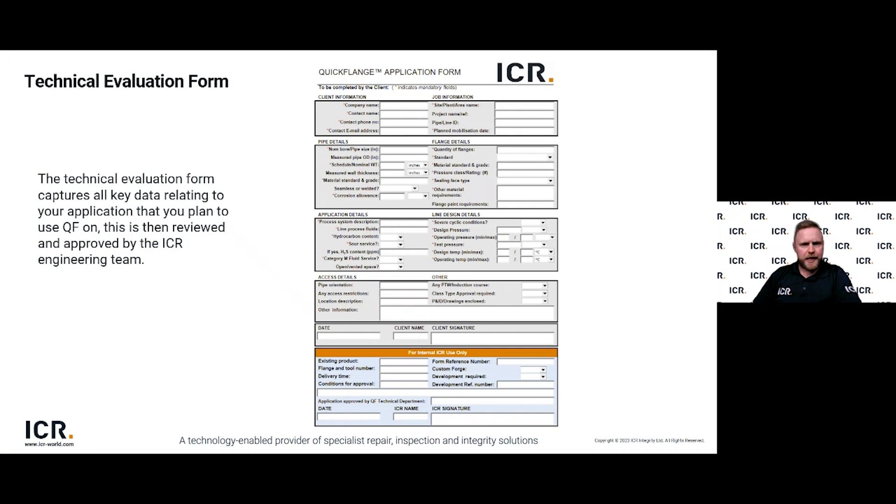If you have a potential install in mind, we'd first ask you to complete a technical evaluation form, which will be reviewed by our technical team. Once approved, we provide two documents: a quotation covering costs and lead times for the necessary Quickflange connector, equipment and tooling; and a technical proposal containing all information required to ensure successful installation — including sizes and dimensions for the connector and tooling, cutting equipment, testing equipment, and all installation procedures.